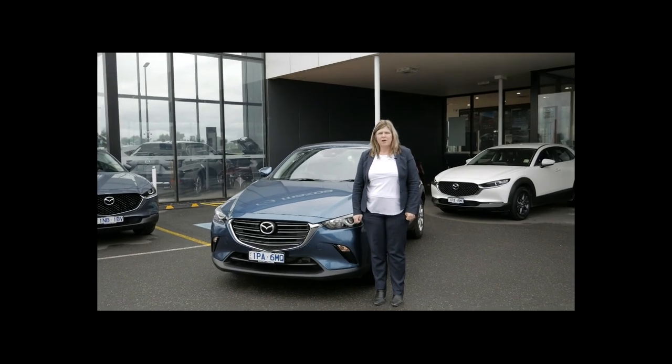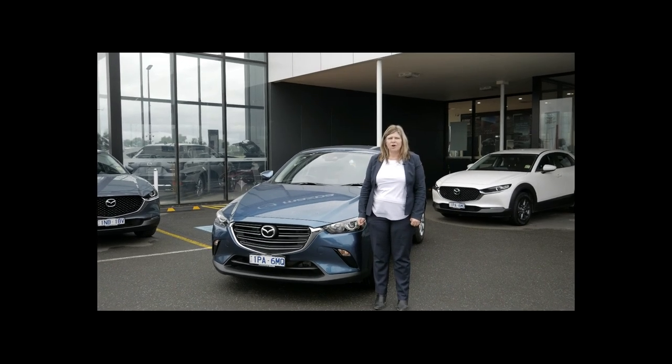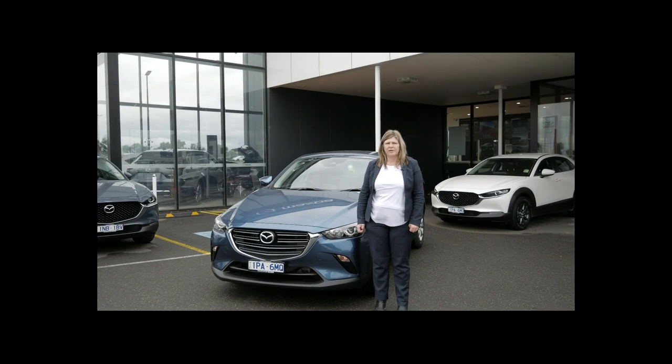Thanks for watching my walk around video today. If you have any further questions regarding this car, please contact Tanya on 59 425 238. Thank you.